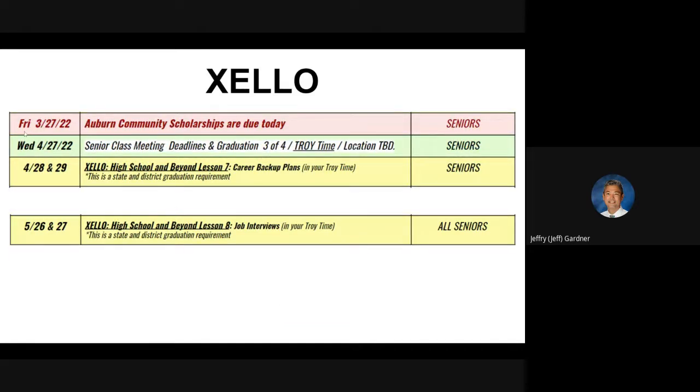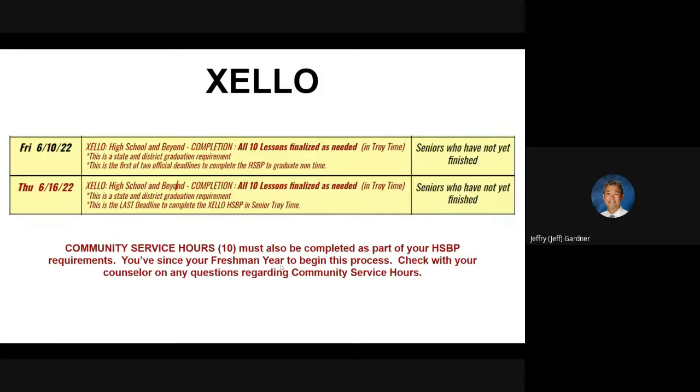There's an important date: Friday, March 27th — Auburn Community Scholarships are due that day. That is a solid date; Mrs. Lutton gave me that date. Then we'll have our third senior class meeting towards the end of April. That's on purpose because we really want you focusing on your high school and beyond plan. By end of April you've got a high school and beyond plan — lesson seven — getting a career backup plan set up. Then there's one in May on job interviewing, and then getting it all done by the middle of June.